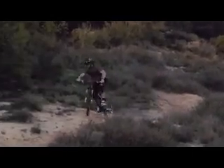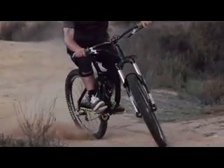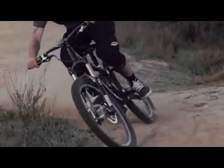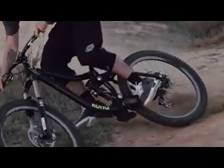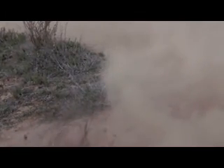As a freerider, what I'm looking for in a shoe is something that I'm not going to worry about blowing my pedals on big hits and things like that. And also, I want to be able to adjust my feet at all times. It's kind of hard to find a shoe that does all that and with this shoe, it's a happy medium, so I'm stoked.